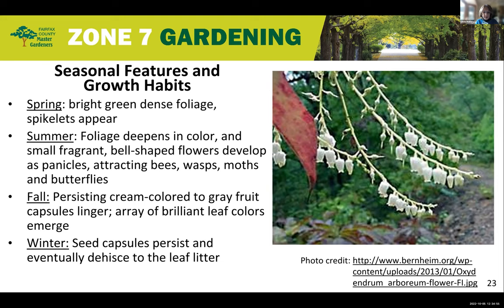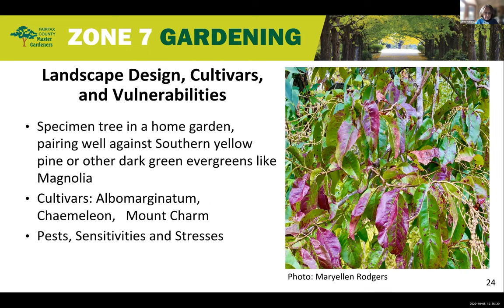In winter, the leaves are gone but the panicles persist, drying to a pale gray. As the season progresses, the seed capsules collapse, split open, and burst, sending seeds to the surrounding leaf litter. When winter gives way to spring under the right conditions, new sourwood shoots appear. Sourwood makes a good specimen tree in a residential garden, pairing well with the colors and textures of pine, magnolia, and other leafy evergreens. It stands out in a carefully chosen spot in front of a wooded area.